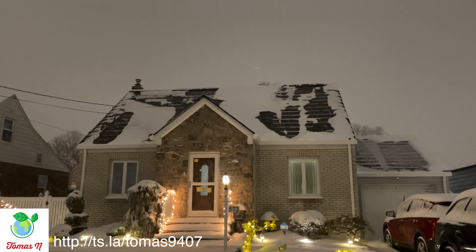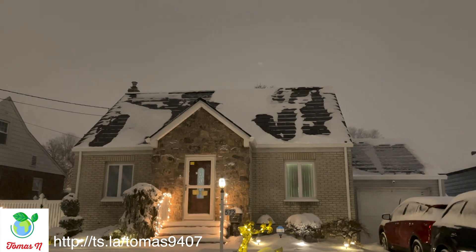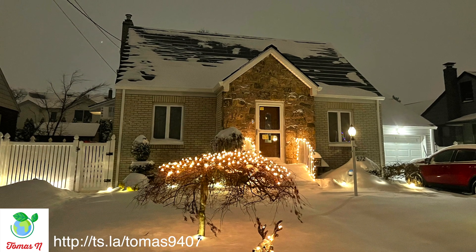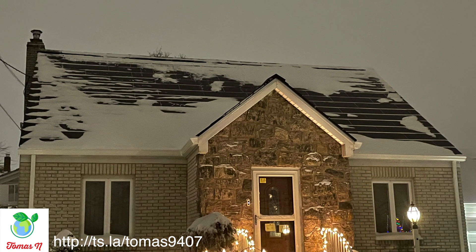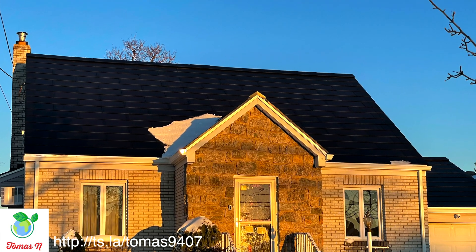Again guys, thanks for watching, thanks for stopping by. I know I'm not great but I try my best to keep you in the loop and keep you informed. If you have any questions, please feel free to ask in the comments — I will respond, I promise. And there you go — the clear roof, a day later.